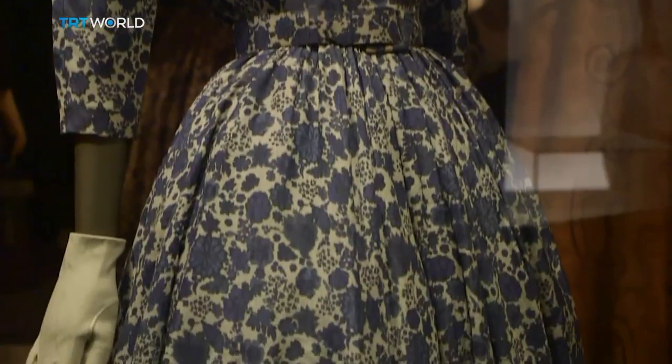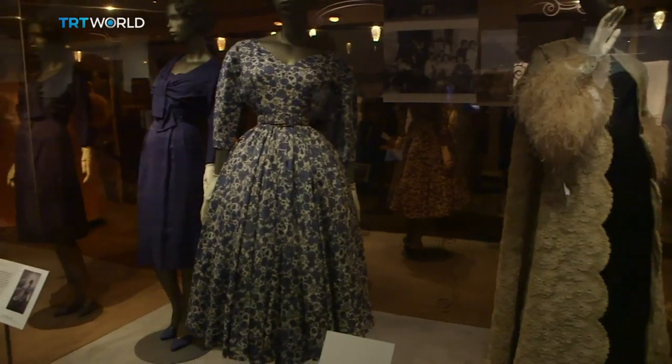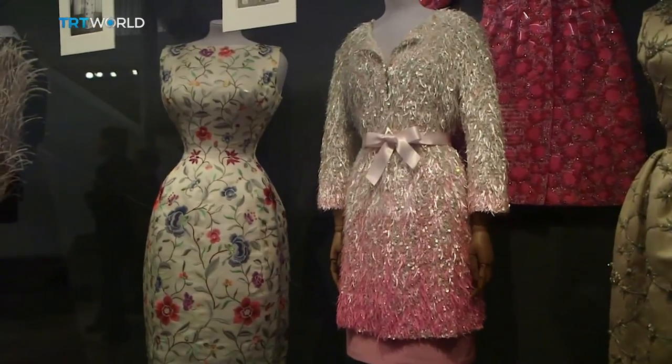Christian Dior called him the master of all of us. Coco Chanel said he was the only couturier in the truest sense of the word. Victoria and Albert Museum visitors can see for themselves until February.